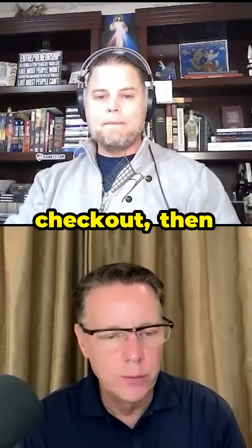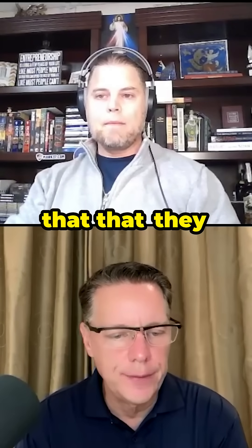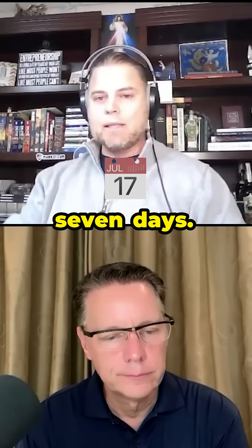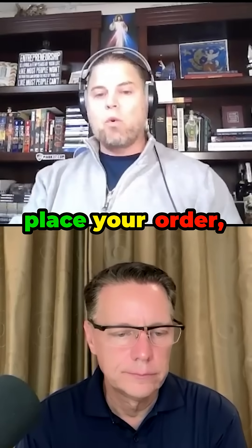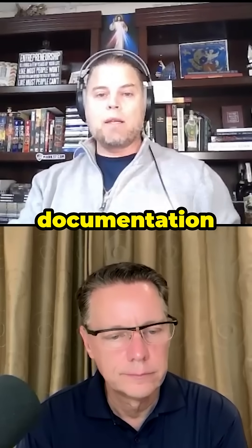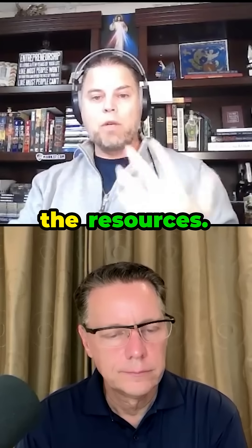Once they hit checkout, what's the process that they would expect? The fun will come within five to seven days. Right after you place your order, you'll get an email from our company that will give you relevant links to a lot of the documentation and resources I've been talking about.